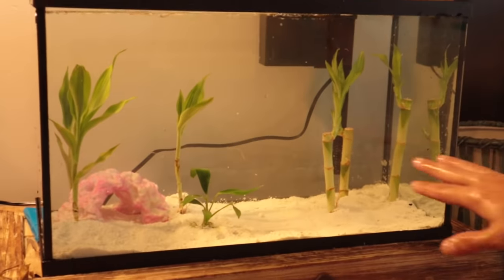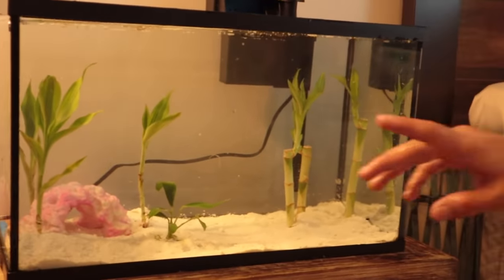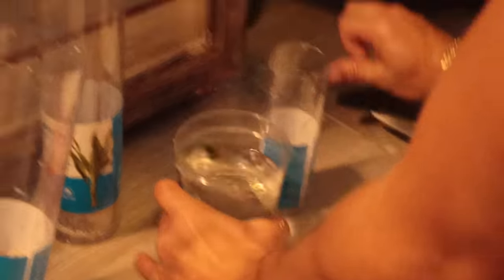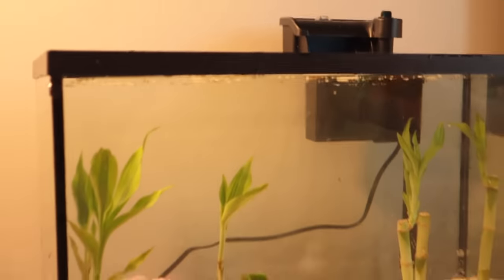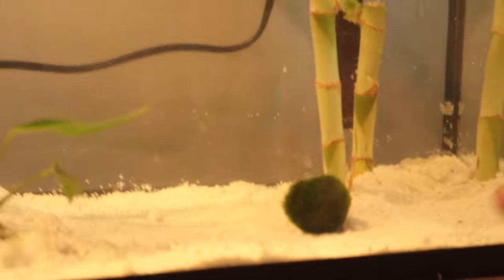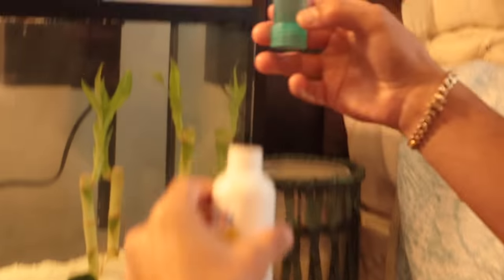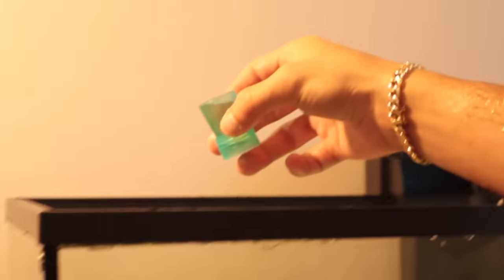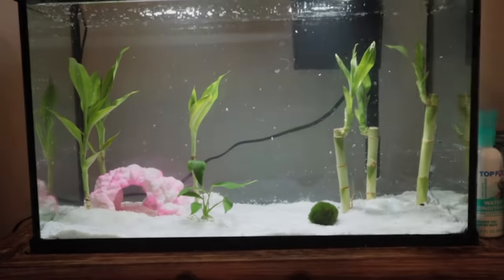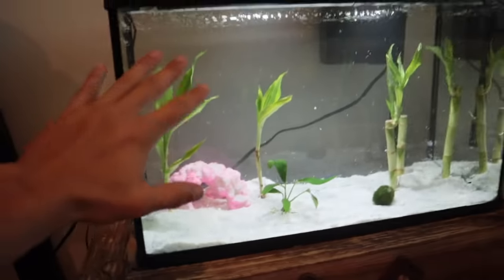Underwater bamboo — this is gonna look so dope in there, it's like a modern fish tank. Final plant right here — Court, where do you think we put it? Like in the middle? Yes, right here — that's so cute. The tank is done — look at how good this came out! Oh wait — the moss ball! Water conditioner in, that's gonna take out the chlorine. The moss ball will just float around the tank and it will grow, it'll get bigger.